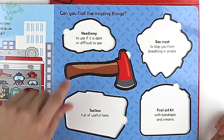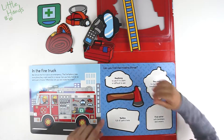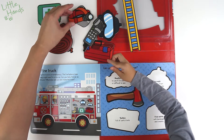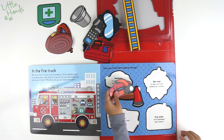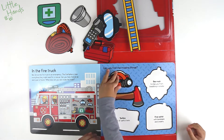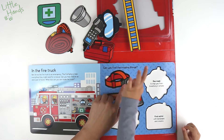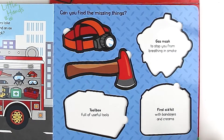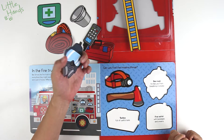Can you find the missing things? Axe — that's right, it's an axe, you can use it to break doors down. And a hat lamp — to use if it is dark or difficult to see. It lights up so you can see things better.